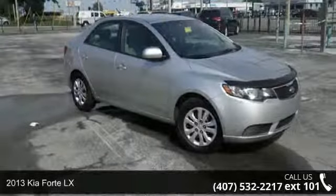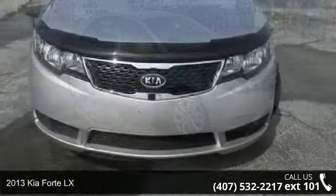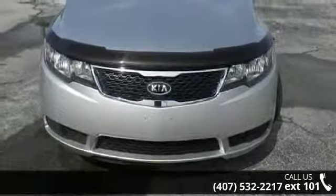Arrive in style with this 2013 Kia Forte LX. If you are looking for an automobile with great features, look no further.